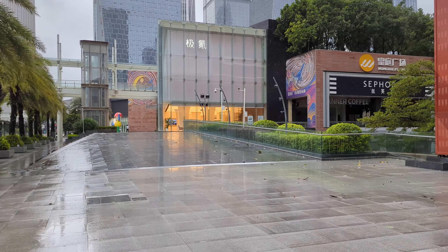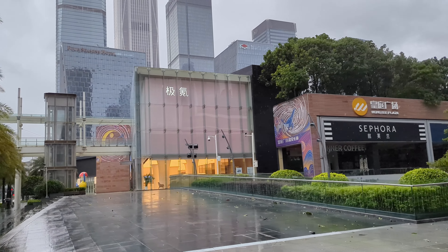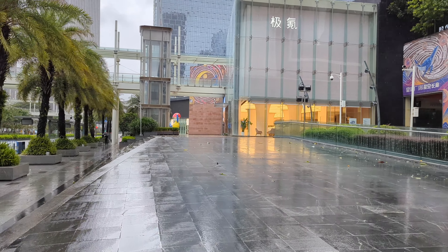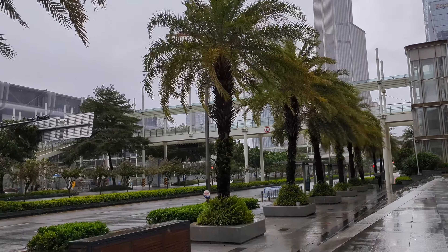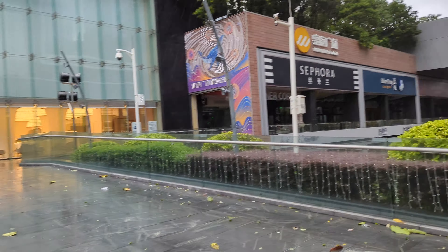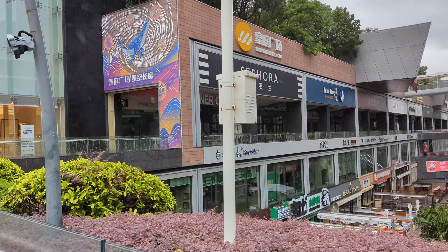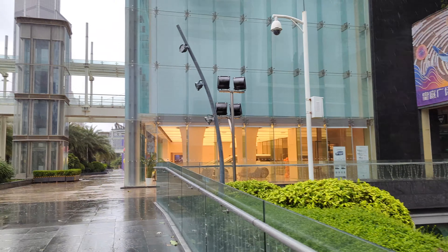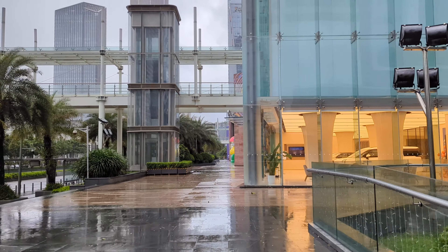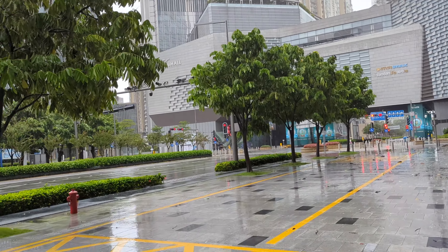Even though right now you don't see many people on the street, believe me — on a normal day this is a city that has people everywhere, hustling in this fast-paced environment. There are roughly about 1 million foreigners living in the city according to statistics, which is quite significant among Chinese cities. We're going across the street, heading toward the tallest building in Shenzhen — the Ping An Insurance Financial Center.